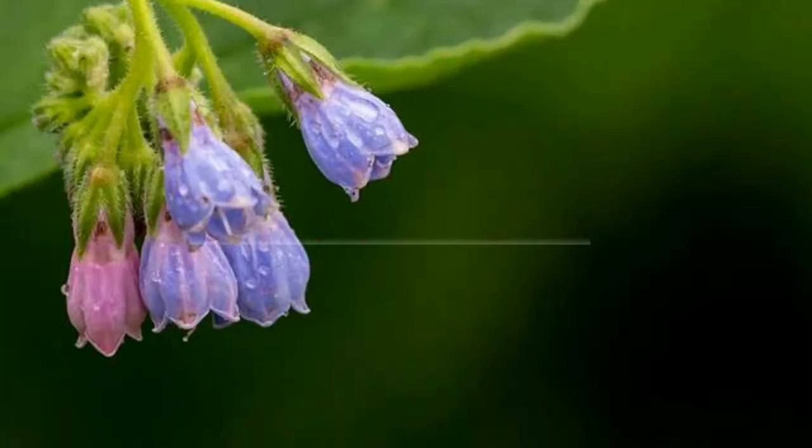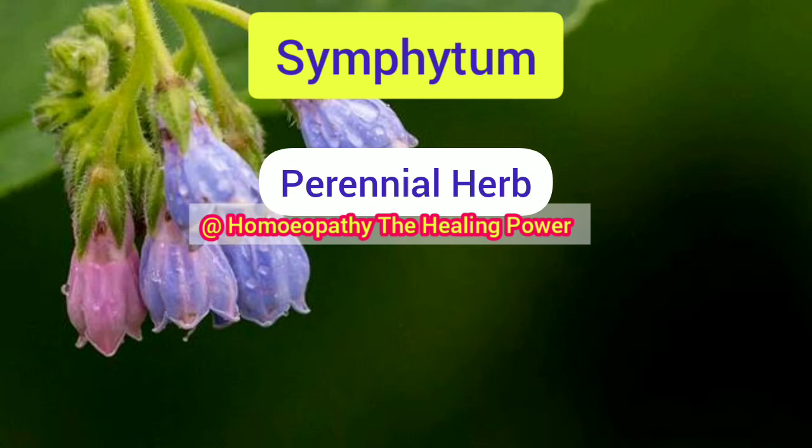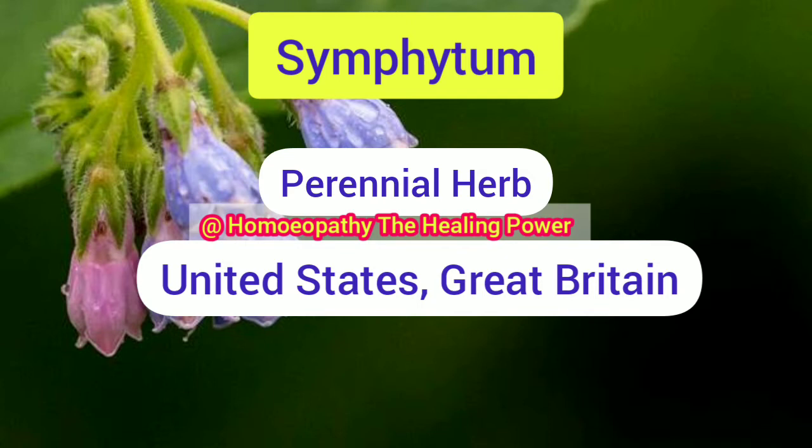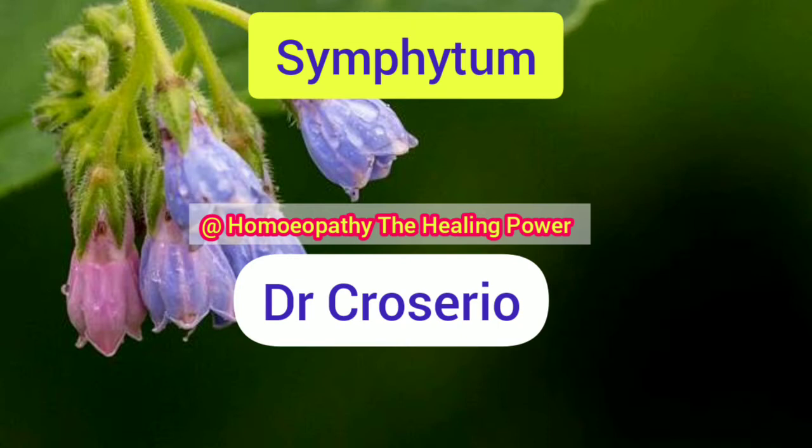Symphytum officinale is a perennial herb found in Great Britain and in the United States. Its common name is Comfrey, and it belongs to the family Boraginaceae. This medicine was introduced by Dr. Crosserio. The homeopathic mother tincture is prepared from the roots of this plant.